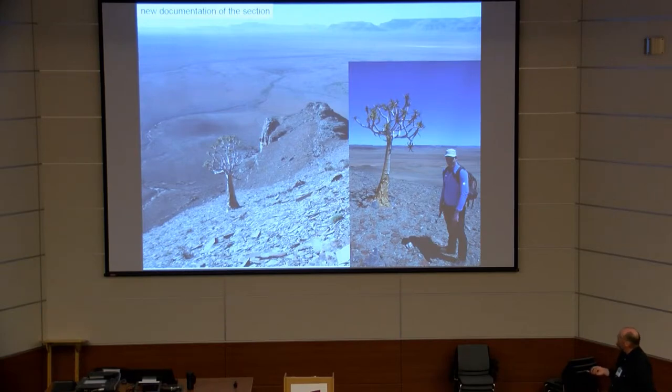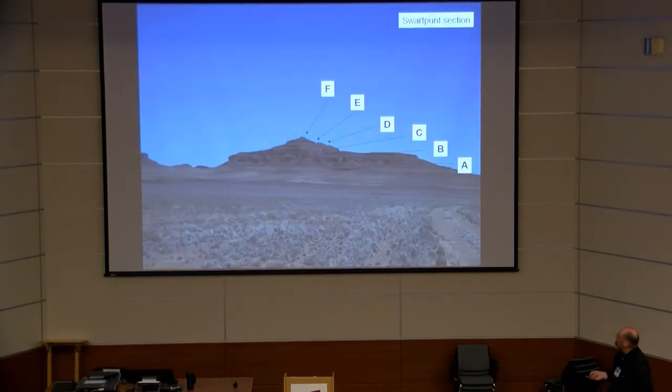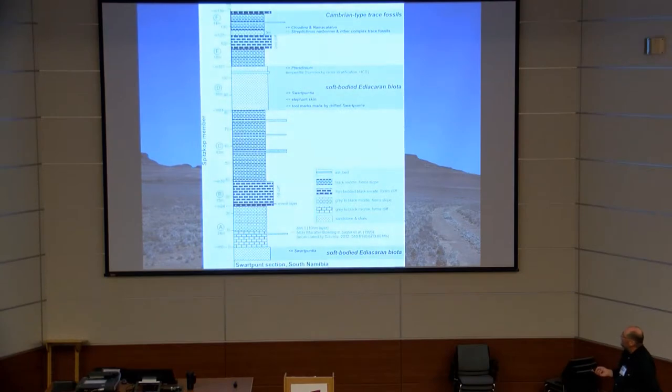I would like to draw your attention to the new field results. We can divide the section into several units from A to F. Let me briefly go through the section. You have the units here and I will show you some aspects before we go to the radiometric data. In principle, at the base you have ashes, then soft-bodied Ediacaran biota, then a transition interval, and then Cambrian-type trace fossils.